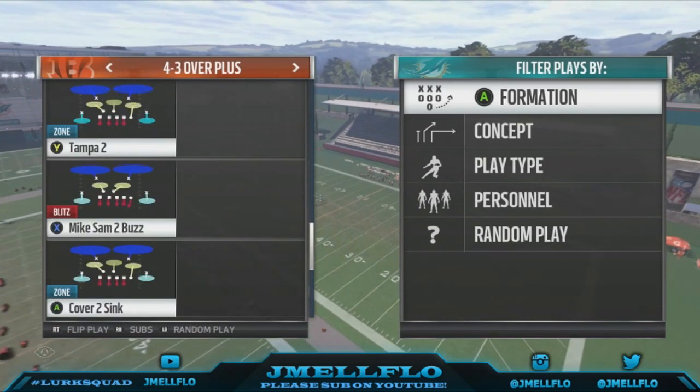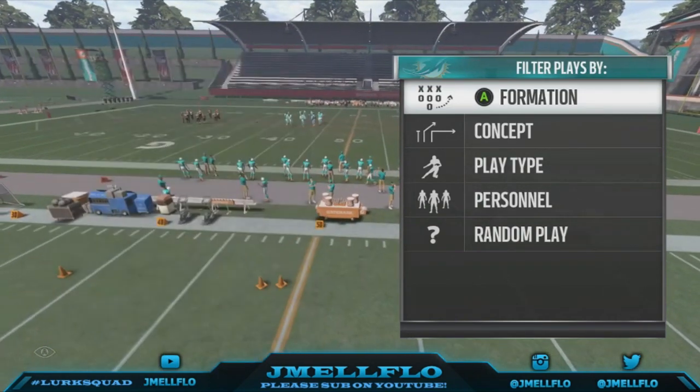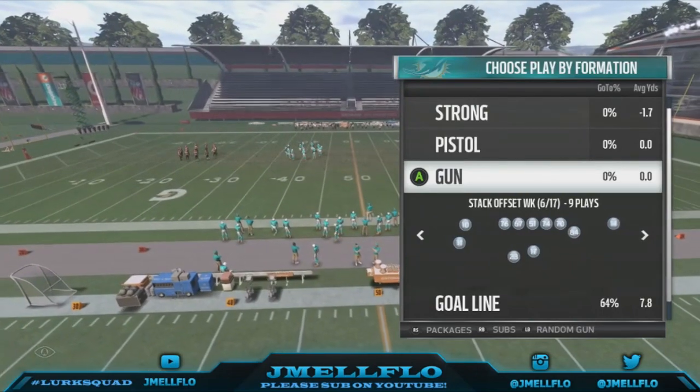This is another blitz with the running back blocked. It's got the FS but I like to flip the play. I got so much more breakdowns like this in my ebook, so just be sure to check the link in the description.